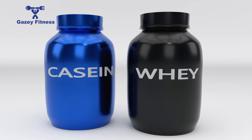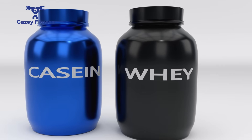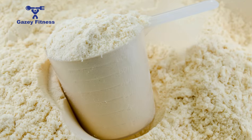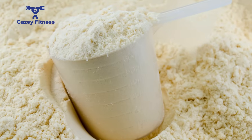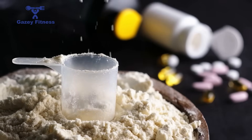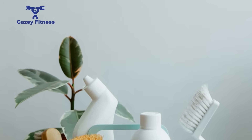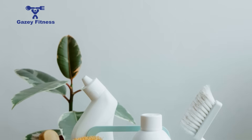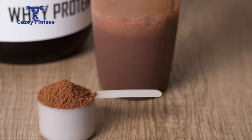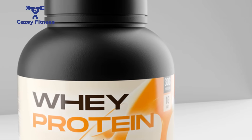When you place whey isolate and whey concentrate side by side, the differences born from their distinct manufacturing processes become clear. The most significant advantage of whey isolate is its superior purity, which translates into several tangible perks for the consumer. Understanding these benefits is key to deciding whether the typically higher price point of isolate is a worthwhile investment, as the advantages go beyond just a number on a nutrition label — touching digestion, dietary adherence, and speed of muscle recovery.